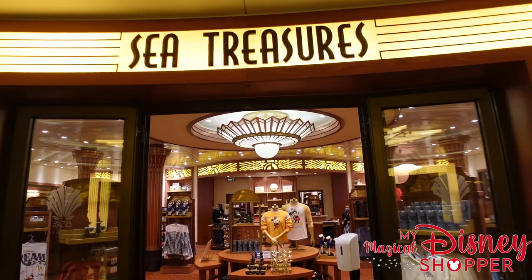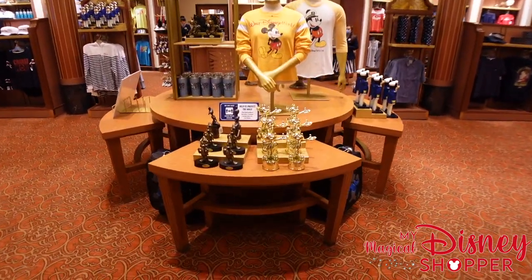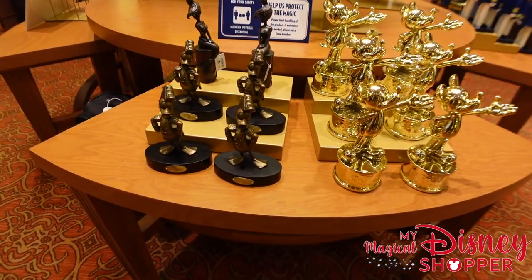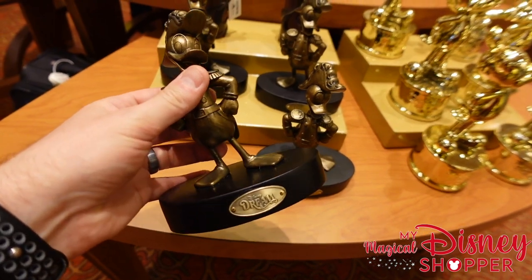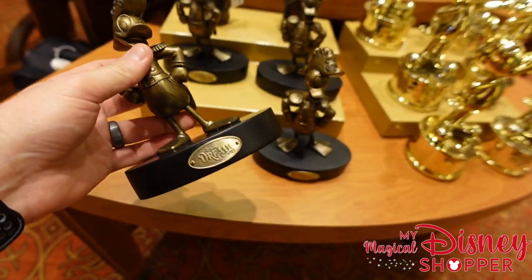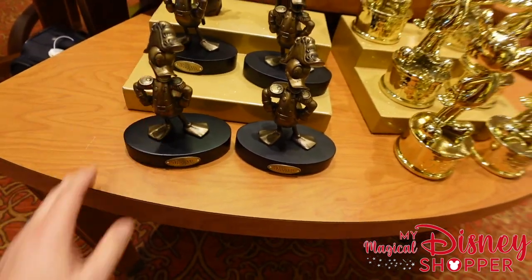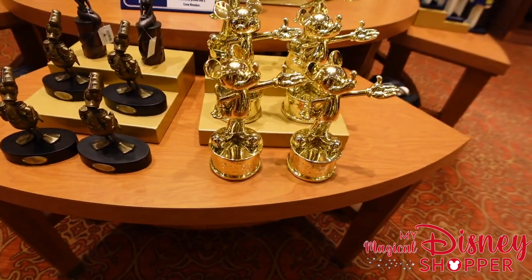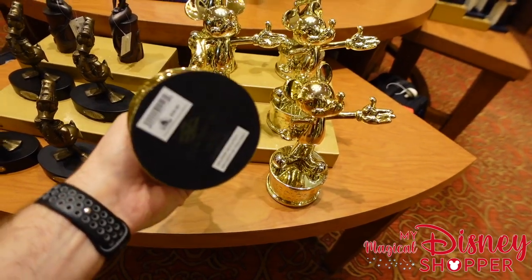Walking into Sea Treasures, we have a lot of really cool little statues and figurines right off the bat. They have the Disney Dream statue — cast members told us that a lot of people buy these on each Disney boat they go on and display them somewhere in their house. The official mascot of this ship is Donald Duck looking fabulous in his Admiral hat.